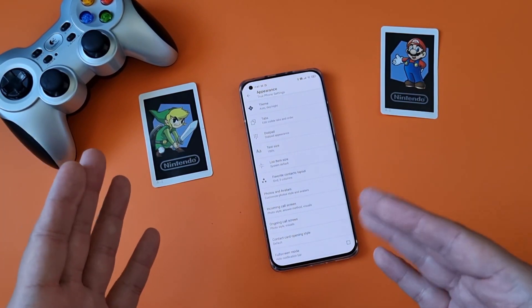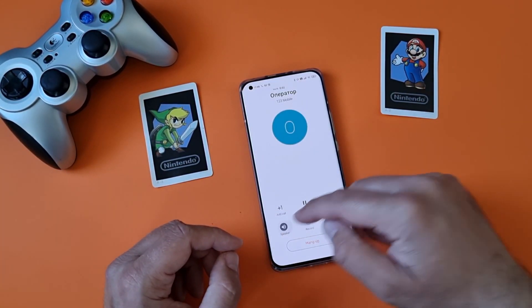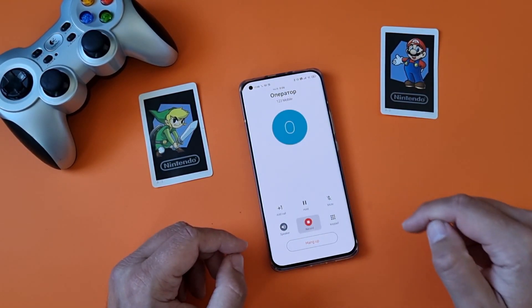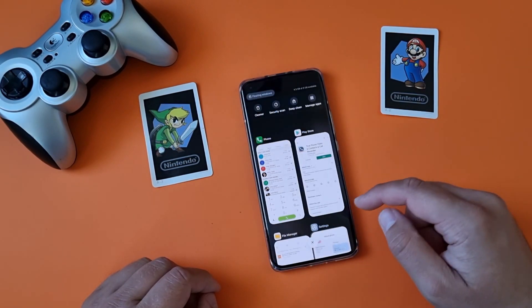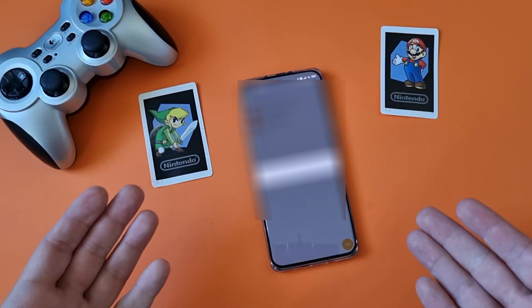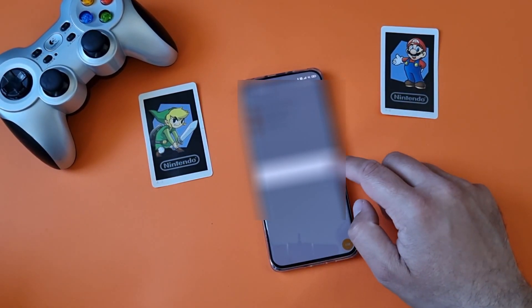Let me call somebody to show you how you can also manually record calls. I'm calling operator right now. I'm going to put the speaker on. Hit the record button — recording starts. Stop the recording, hang up. Let's go now into the folders. In the file manager inside, you're going to see operator. As simple as that.